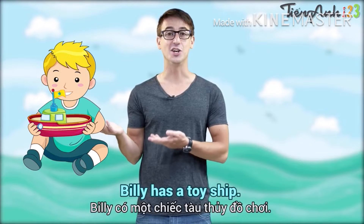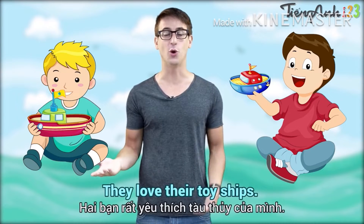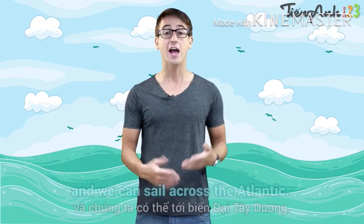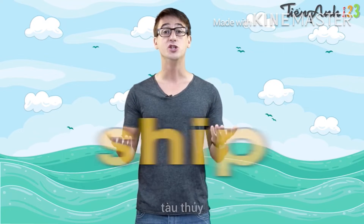Billy has a toy ship. Tommy has a toy ship too. They love their toy ships. Do you have a toy ship? Bring it here and we can sail across the Atlantic. Now, repeat after me. Ship.